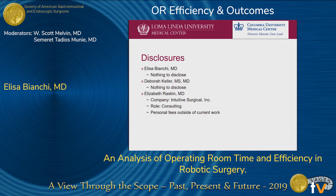Hello. I want to give thanks to SAGES and everyone here for allowing me to present today. Here are our disclosures. The only thing to disclose is that one of our authors is a consultant for Intuitive Surgical.